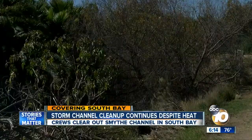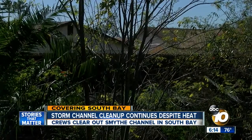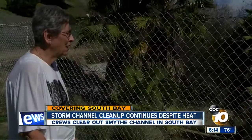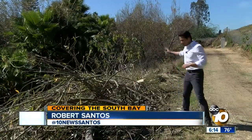A lot of people would love to be surrounded by nature, but not when all of this is right behind your yard. Grace Vargas says every time it rains, it sounds like a locomotive going down here. Under all these thick trees and thick brush, there is a storm channel.